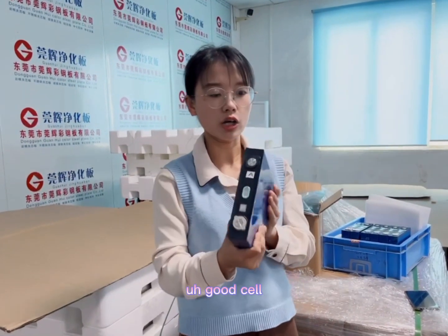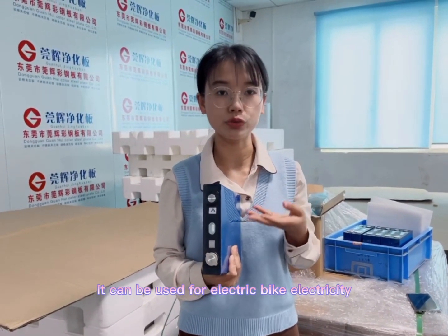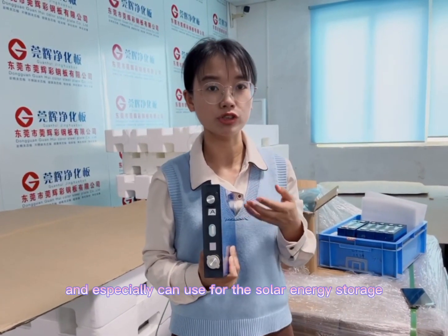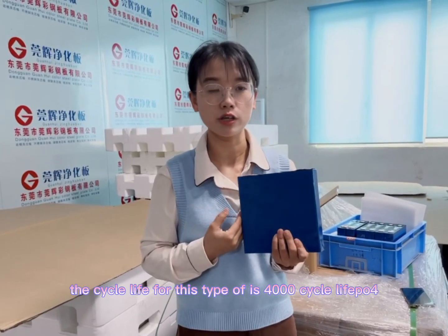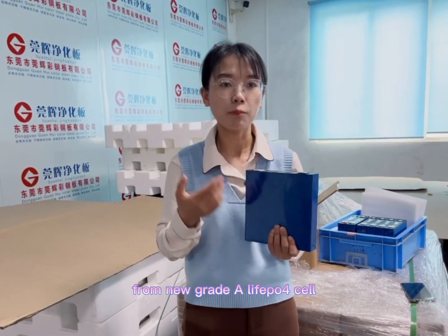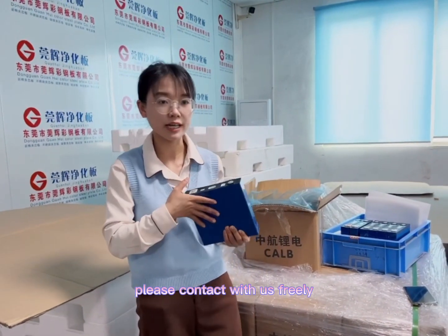It is a very good cell. It can be used for electric bikes, electric scooters, electric vehicles, and especially for solar energy storage. The cycle life for this type of cell is 4,000 cycles. So if you are looking for brand new grade A lithium iron phosphate cells, please contact us freely.